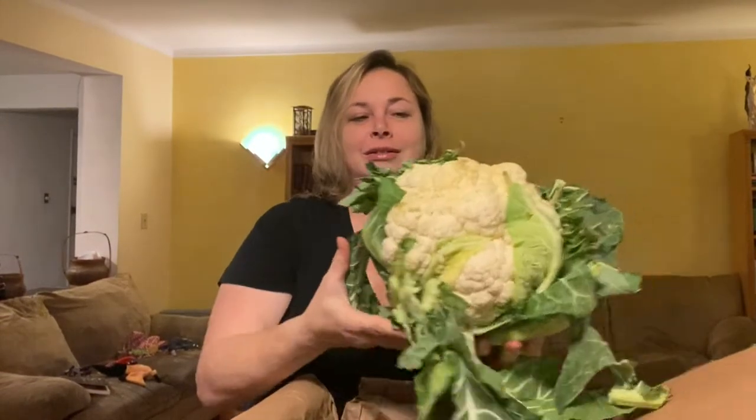Oh my god, a gigantic head — my peppers almost sailed off my table. A gigantic honking head of cauliflower. Look at this beauty. I am gonna roast this.